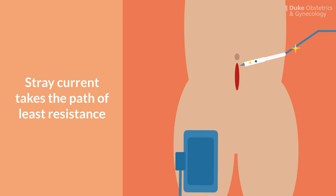Stray current is when the electrons take the path of least resistance to reach the ground. When the dispersive electrode is placed too far from the operating site, it makes the circuit unnecessarily long, giving the electrons more of an opportunity to stray through EKG leads or other surfaces. When operating in the pelvis, we typically place the dispersive electrode on the patient's thigh for this reason. This wouldn't be a good spot for someone operating on the head or neck.